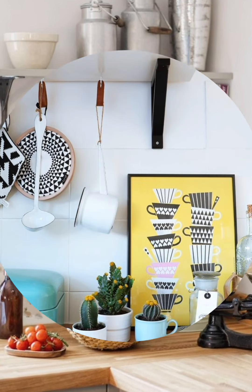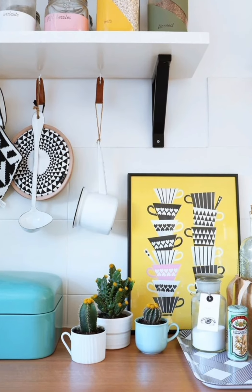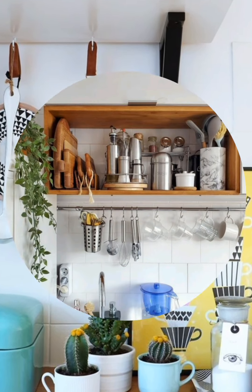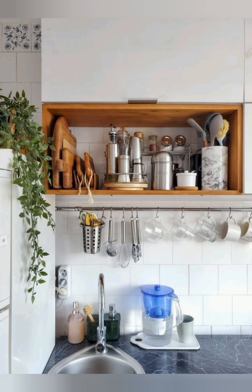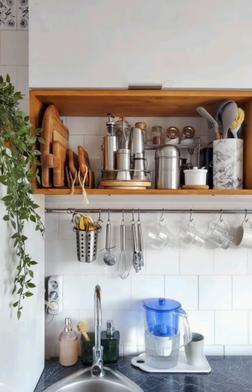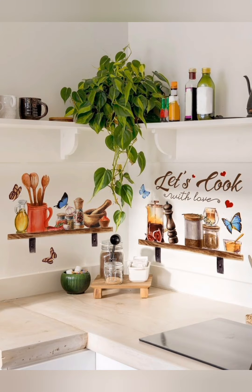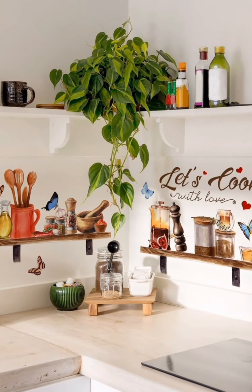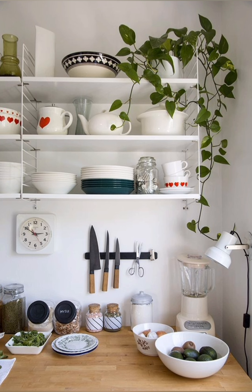Number eighteen: functional layout — design the kitchen layout with efficiency and functionality in mind, ensuring that work areas are well organized and easily accessible for meal preparation and cooking. Number nineteen: vintage appliances — consider using vintage-inspired or retro style appliances to add nostalgic flair to the kitchen while still enjoying modern functionality.